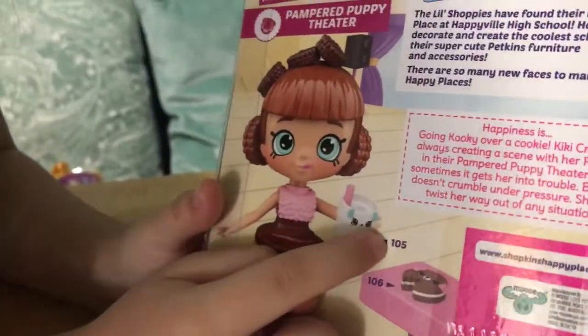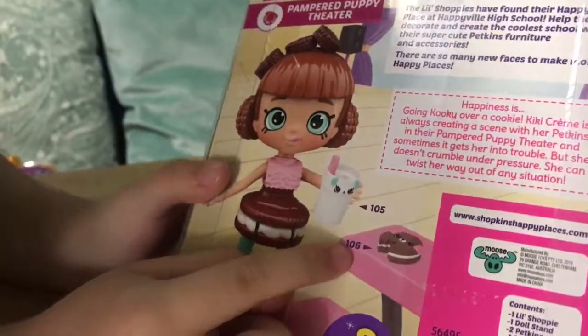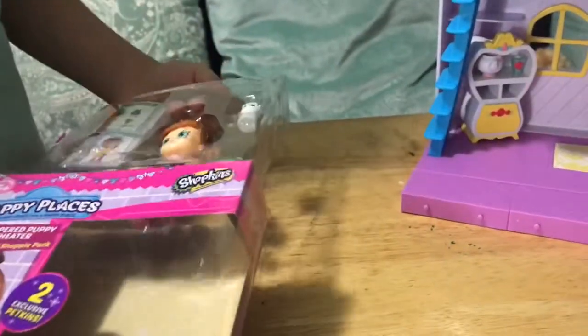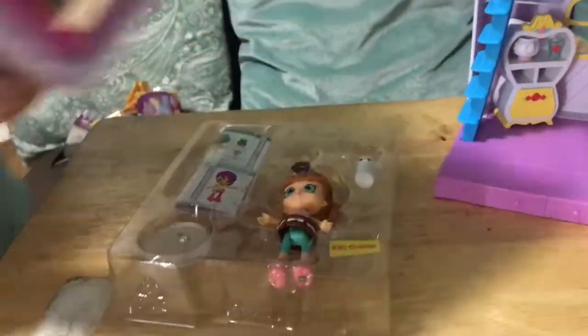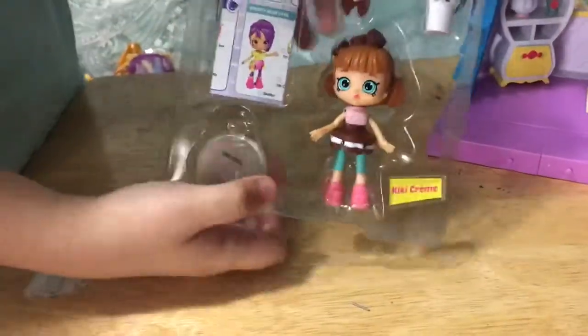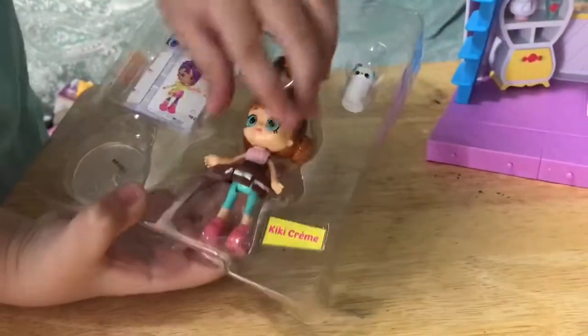This is Shopkin 105 and this is 106. Let's get it open. This is part of the Shopkins Happy Places line. This is what it looks like, so let's get Kiki Kiki Cream out.